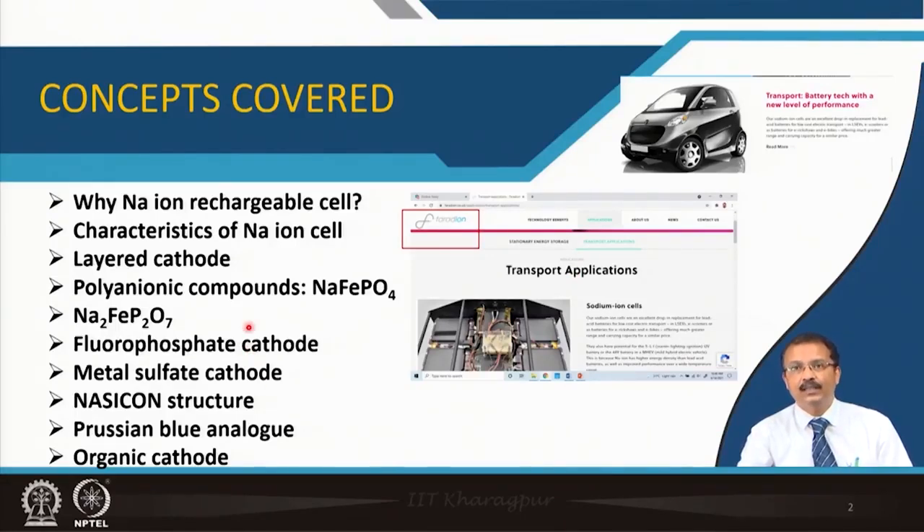I will talk about why we are suddenly moving away from lithium ion batteries to sodium ion rechargeable cells, their characteristics, and different types of positive electrode materials. You can see a layered cathode, polyanionic compound, sodium iron phosphate, fluorophosphate cathode, metal sulphate cathode, NASICON structure, Prussian blue analog, and organic cathode—a whole lot of materials people are studying to find the best one for commercial use.